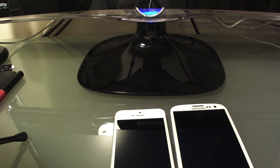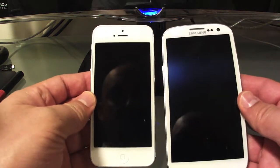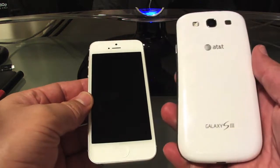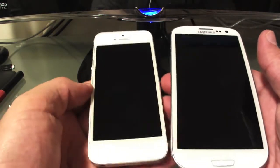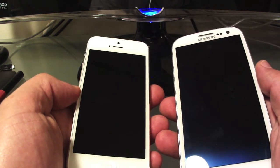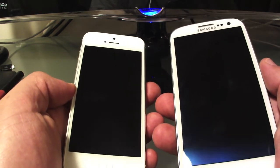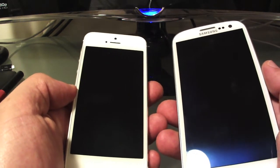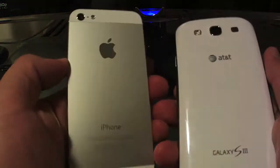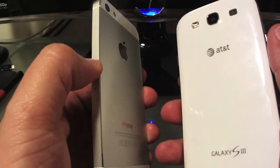Welcome to my comparison between the iPhone 5 and the Samsung Galaxy S3. These are considered the best phones in the Apple iOS and Android ecosystems. I'm very happy with one of them, but I wanted to have a real sense of both phones, so I've had both for a while to see which one I like best.